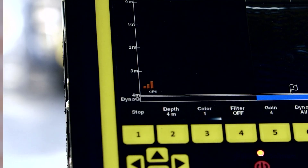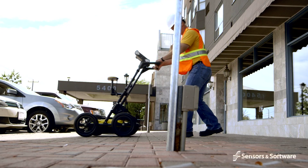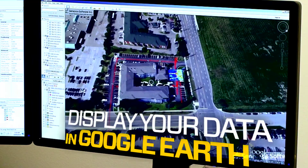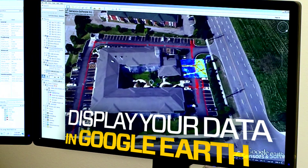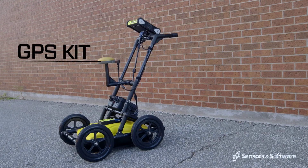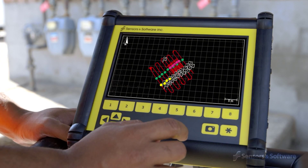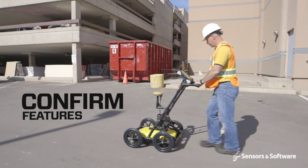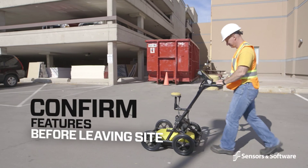The LMX200's built-in GPS allows you to easily display your location in Google Earth and other similar geo-referenced platforms. Working with the available GPS kit, identified targets can be displayed on the unit in a map view, providing further confirmation of linear features and suggesting further areas to review before you leave the site.